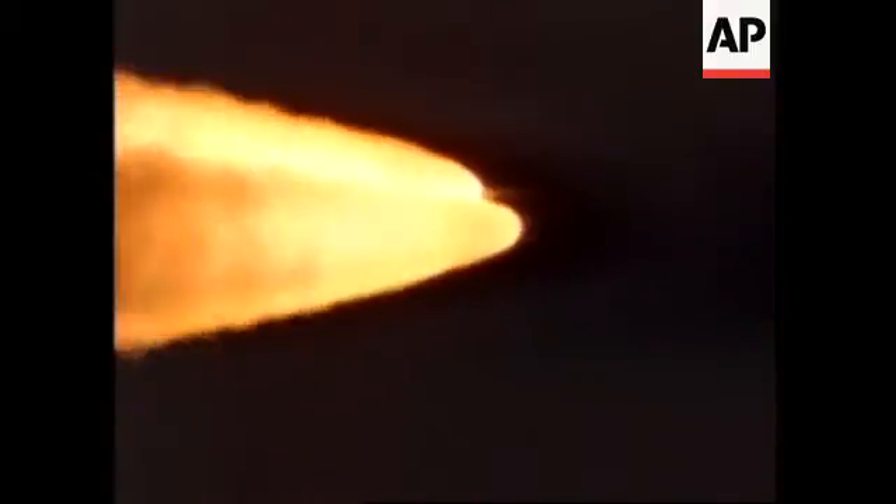Initial set of solids falling away, all things look good. 1 minute, 12 seconds into the flight.